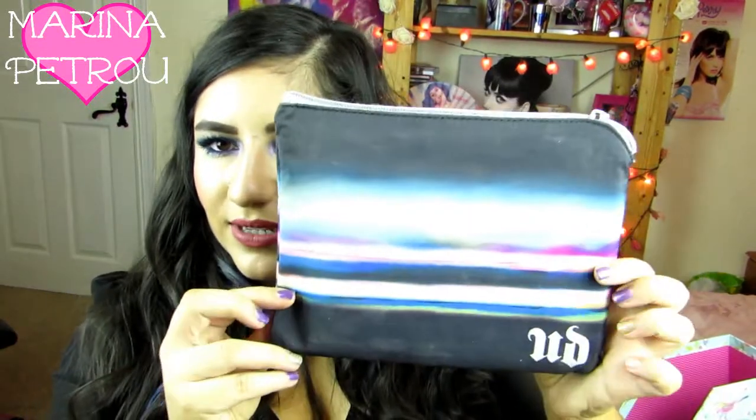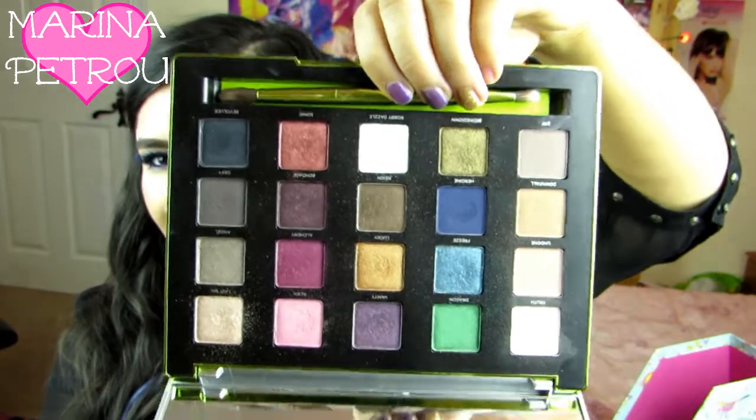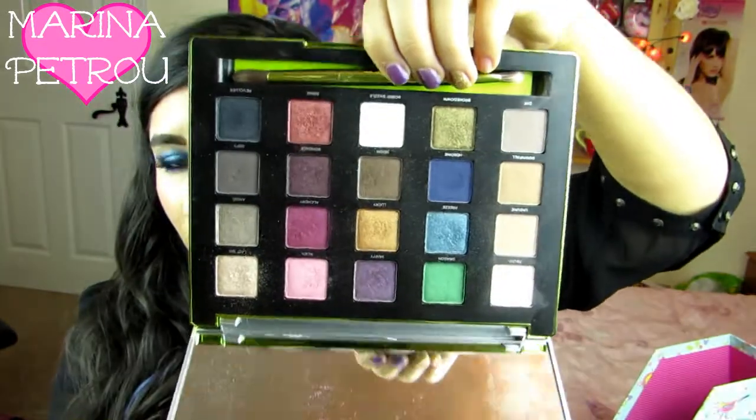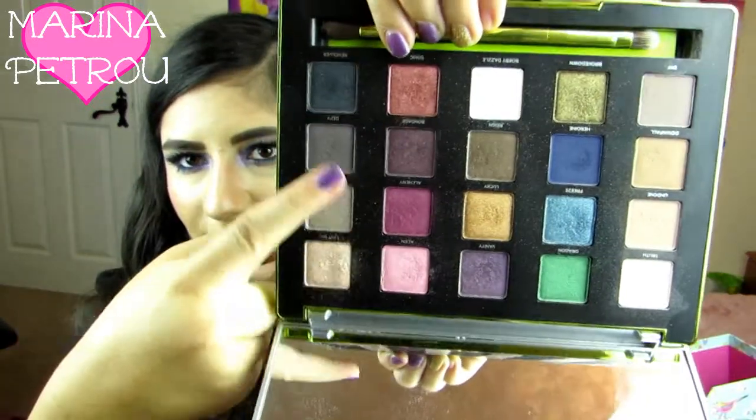Next I have got my Urban Decay Vice 3 palette. I need to give this more love. This palette is really pretty but I hardly ever reach for it, if I'm honest with you. It looks gorgeous — especially this row here, which is just stunning. This is my most used row.